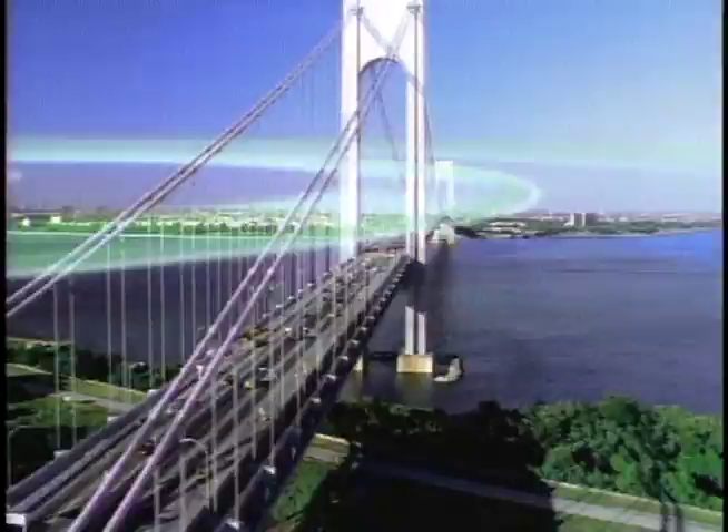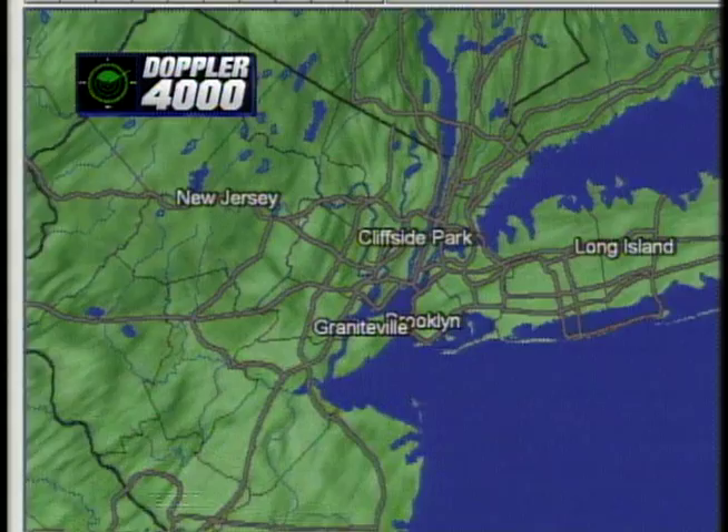Doppler 4000 shows up the storm, covering New York, New Jersey, and Connecticut. Doppler 4000 is always on — always watching the weather. This hurricane is just tearing up the air. Plus, Doppler 4000 has StormTrack. That's where the tornado is being reported. With StormTrack, Doppler 4000 can actually zero in on severe weather.